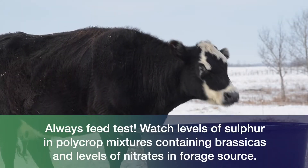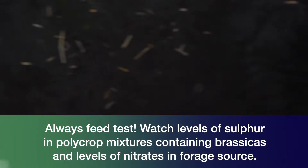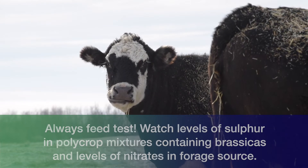Make sure that you always feed test. If you're including brassicas in that system you're going to want to make sure that your sulfur levels aren't too high, and always check for nitrates as those can be deleterious to cattle.